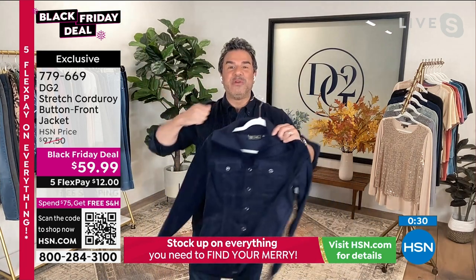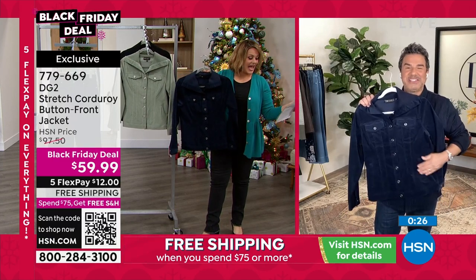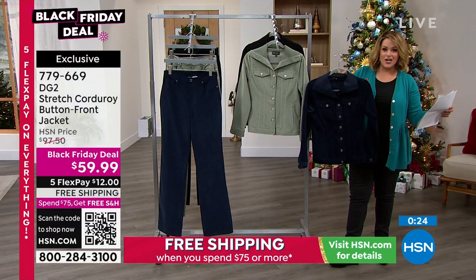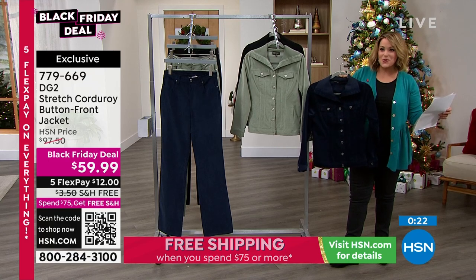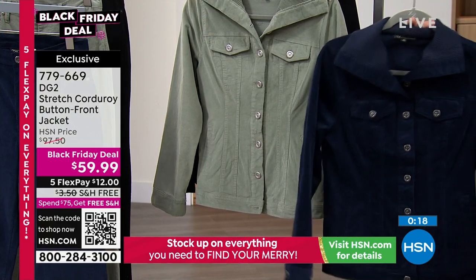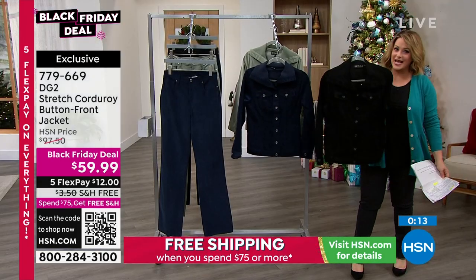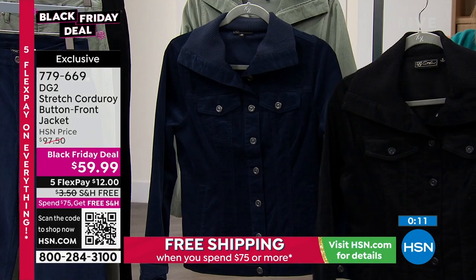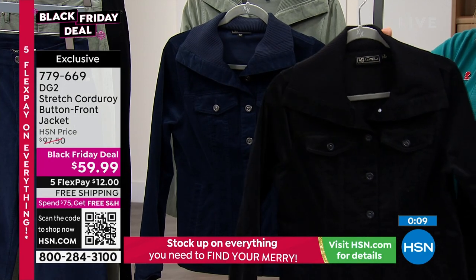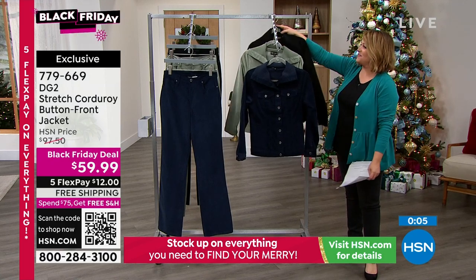You can machine wash and tumble dry. Extra small through 3X still available. Each color gives it a different vibe — the navy is very popular right now, so is the sage. Do not overlook the black, because the black is such an easy one to wear. And you get this great tailoring — it's really interesting because Diane is known for her jeans.